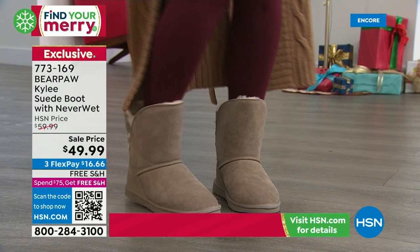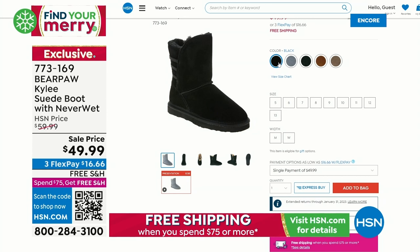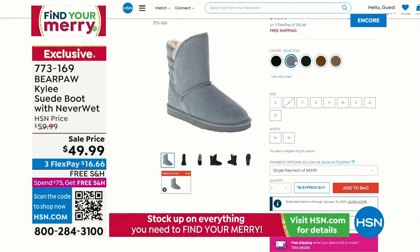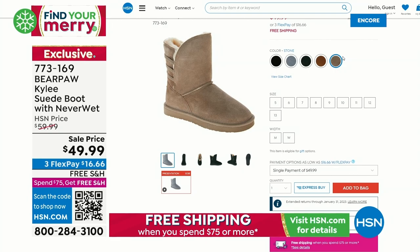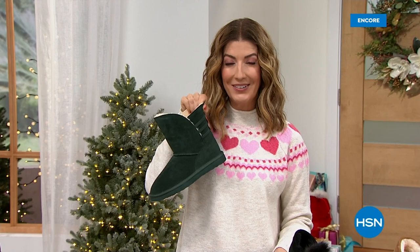That split shaft design means it's easy in, easy out. Genuine sheepskin, genuine suede all throughout the upper, and it comes with NeverWet — so you get everything but you don't pay for everything. It's only $16.66 to get that home. We have some great colors online: black, blue fog, dark green, hickory, oat, and stone. That's the only other shoe we have that comes in medium and wide width.